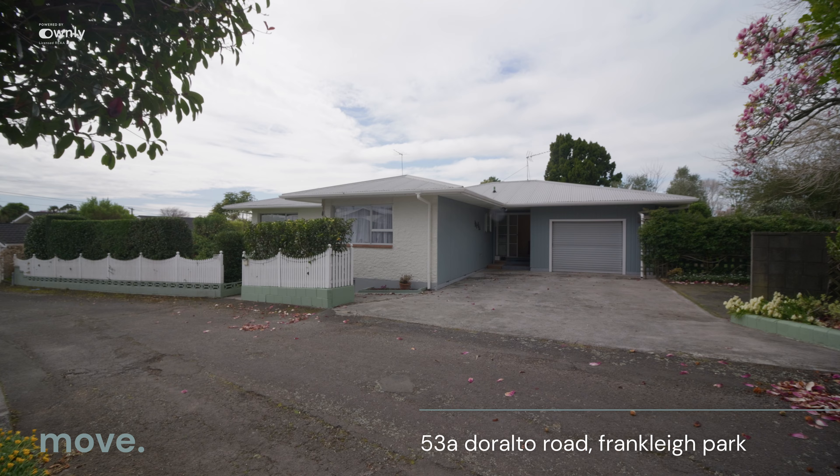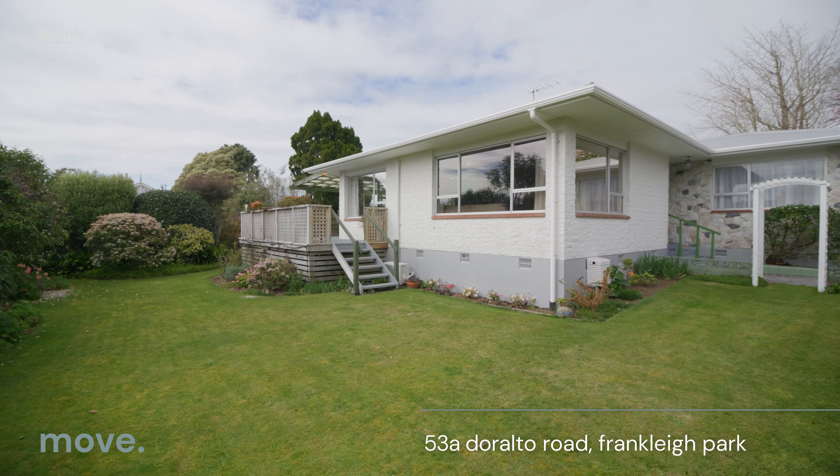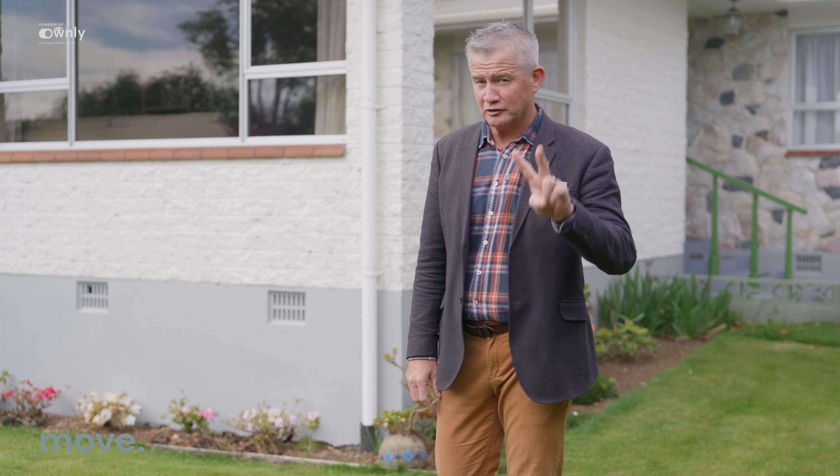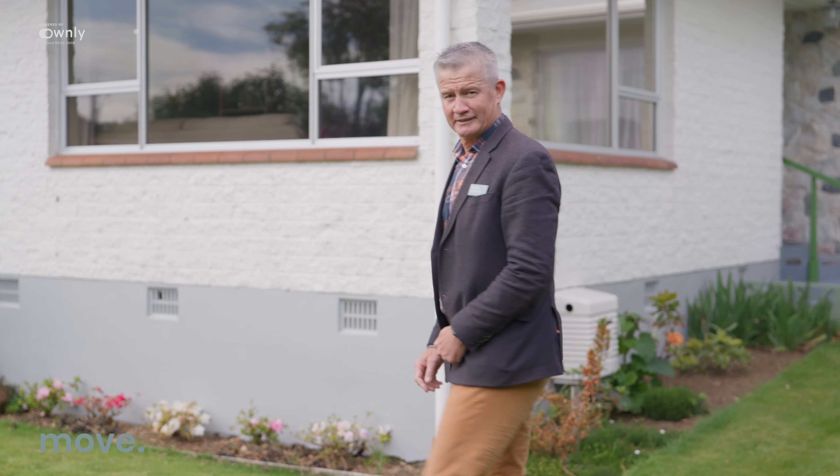A little bit of a right-of-way driveway to my left. Gorgeous property — look at the house behind me. Built in 1969. It's a three-bedroom, one bathroom but two toilets. That's pretty cool. Come with me, let's have a look inside.